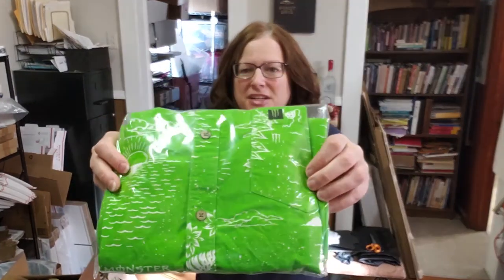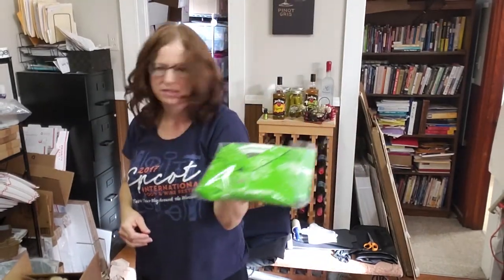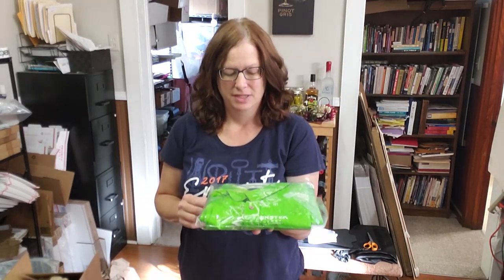This is a Monster Energy shirt in a Hawaiian style. I got it at a yard sale for a dollar just about a month ago and it sold for $44.95. They're all in at $49.21 with shipping. Monster Energy — people absolutely love it and there's a following for it, so don't be afraid to pick up Monster Energy anything.